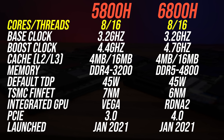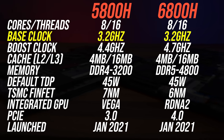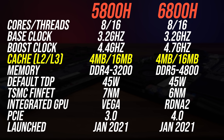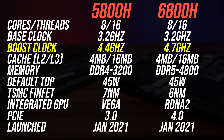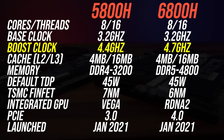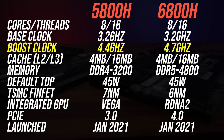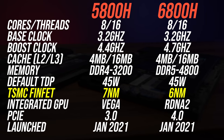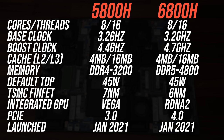Both CPUs have 8 cores and 16 threads with the same 3.2GHz base clock, same amounts of L2 and L3 cache, and same TDP. The main difference is the newer 6800H can boost up to 300MHz higher and it's based on 6nm, whereas the 5800H is 7nm. Both are based around AMD Zen 3 architecture though.